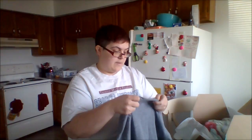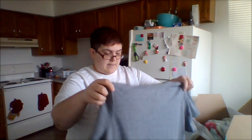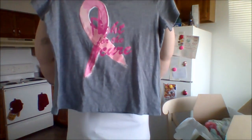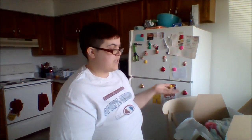This one isn't really a specific brand, but this is also an extra large and it just says 'Fight for the Cure.' I feel like ThredUp is a good site to use if you are losing weight and need to buy some new clothes — a good way to build up your wardrobe.